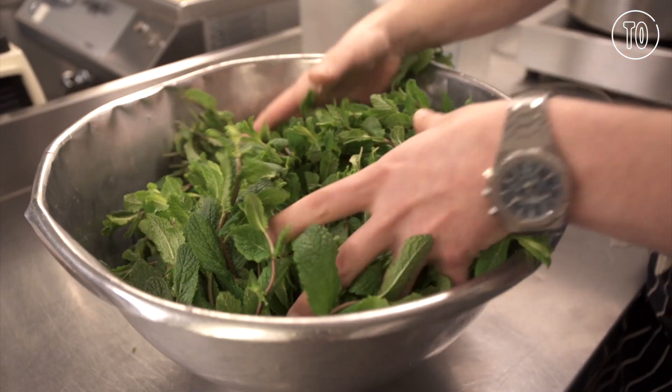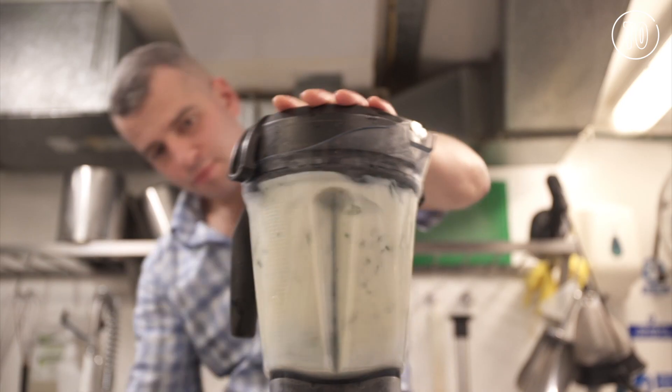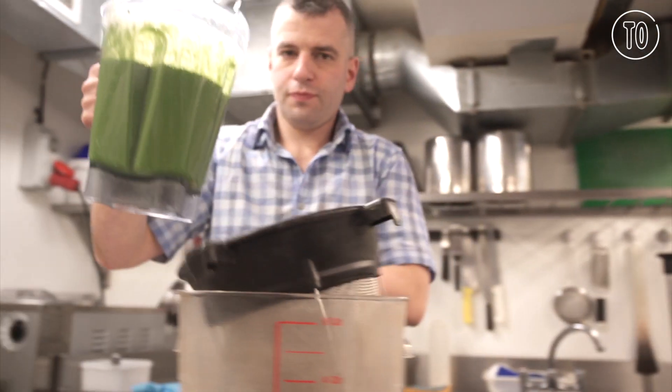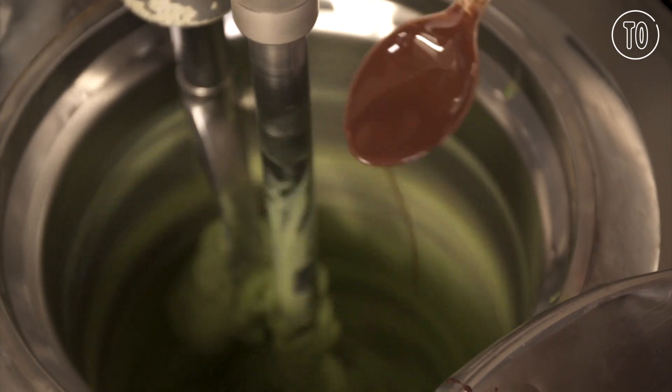I trained at a gelateria in Bologna called Gelatauro. Gianni, the guy who taught me, taught me that a really good ice cream tastes even more strongly of the thing that you put in to flavour it. So pistachio ice cream makes you think even more of pistachios than eating pistachios themselves.